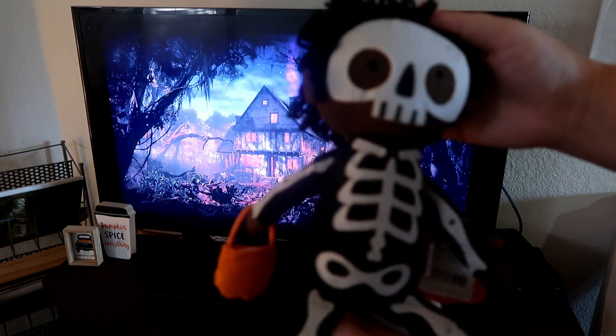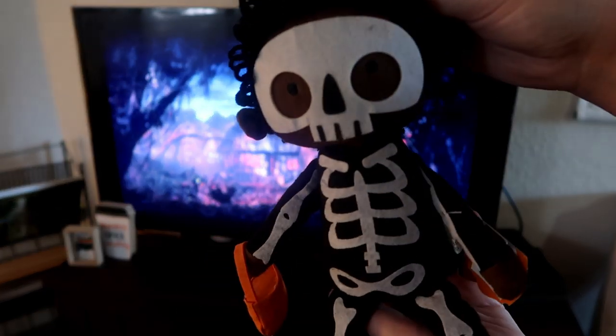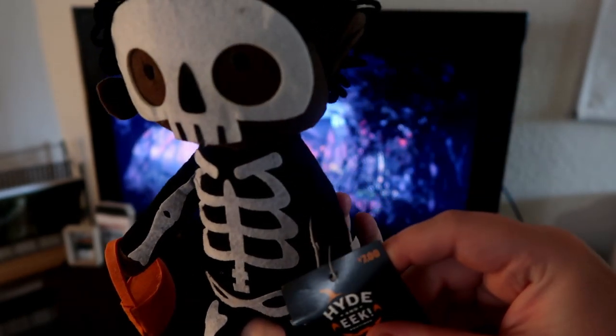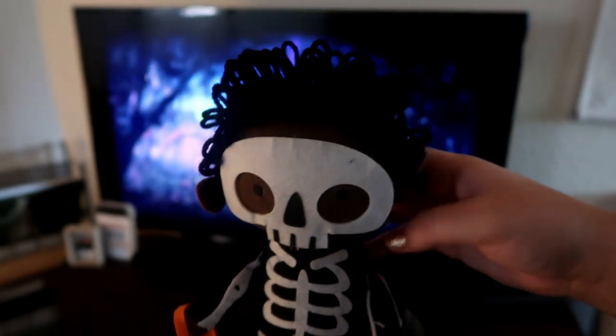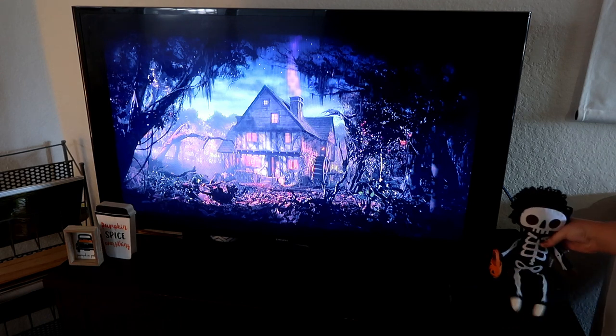That pumpkin spice everything sign is from Hobby Lobby, and that cute little pumpkin patch sign is from the Target Dollar Spot this year. I left both those up because I love the colors and I feel like they're still really Halloween-y. All the stuff on the bar cart was from years past except those towels, which were from the Target Dollar Spot this year — they came in a pack of two for $3.